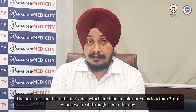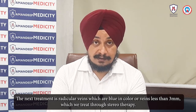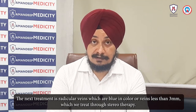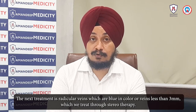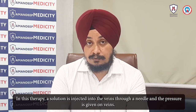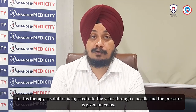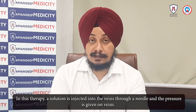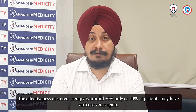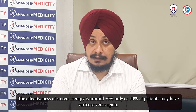The next treatment option is for reticular veins — small blue-colored veins. Veins smaller than 3mm are treated with sclerotherapy, where we inject a solution using a needle into the vein and apply pressure so the vein closes. The effectiveness of sclerotherapy is around 50%.